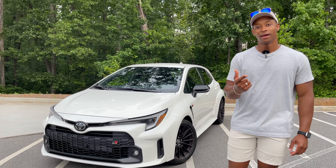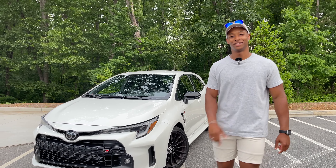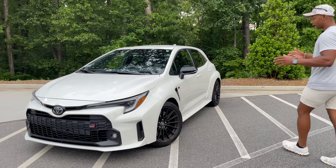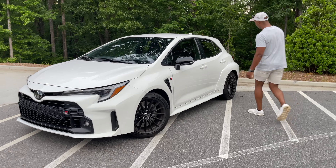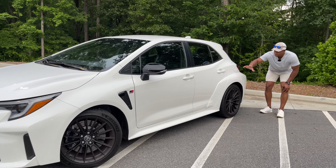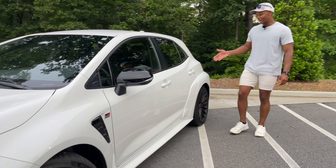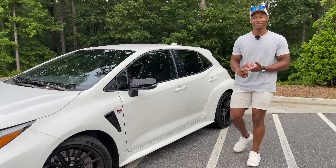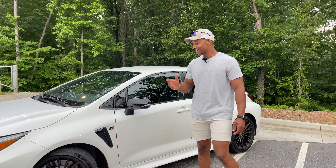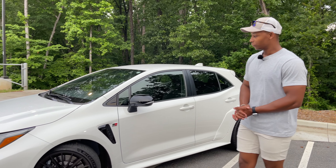We're going to start with the exterior, then get into the engine bay — because the engine always comes first to me — before moving into the interior and showing you guys all the cool features. The main thing I love about this car is the fender flares. Look at this thing — she's got hips, she is wide all the way around. Toyota did not have to give us that; they could have just given us a regular Corolla hatch body and we would have been happy, but they went the extra mile.